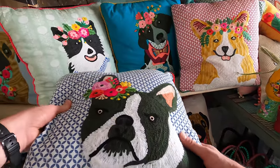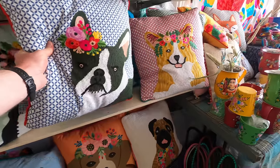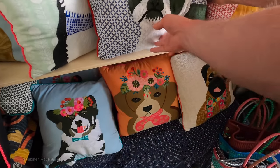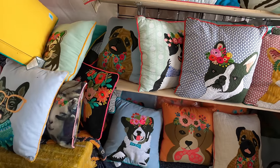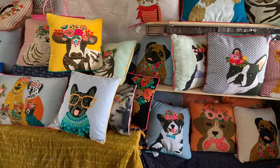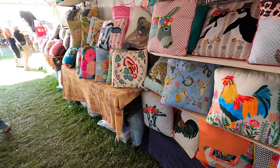I'm really into dogs, especially Boston Terriers, so I was kind of interested in this pillow until I heard the price. The pillows are $55, or two for $100. They come with a form, with a filler, and each one has a zipper on the bottom that you can remove and wash it. So in case you missed that — $55 per pillow, or two for $100. Let me know in the comments if you think that's a good price.